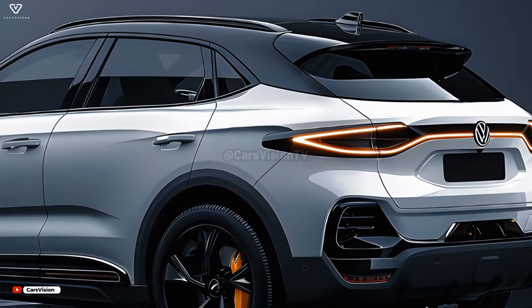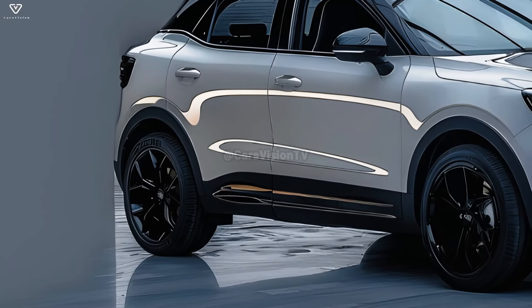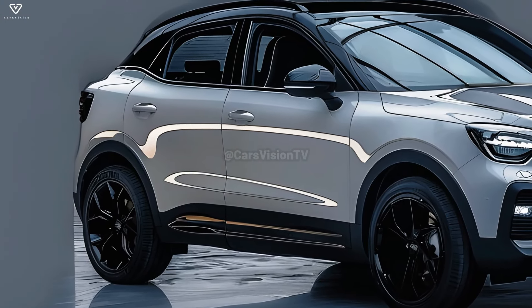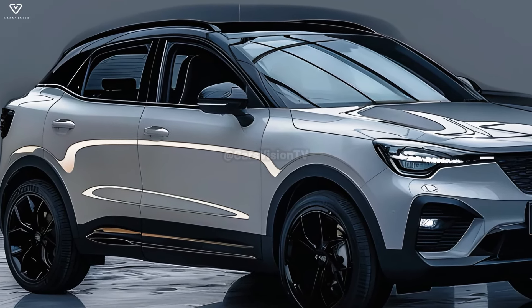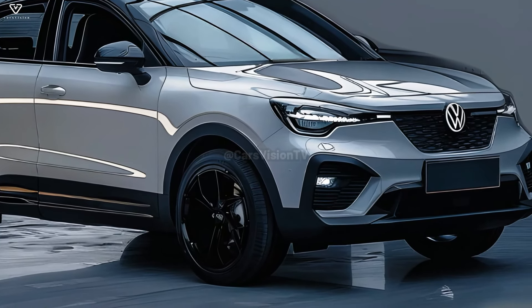The T-Roc will supposedly be equipped with state-of-the-art infotainment and communication features developed by Volkswagen. A user-friendly interface, smartphone connection, and a central touchscreen display could be standard features. Wireless charging and improved driver assistance are just two of the many available connectivity options.